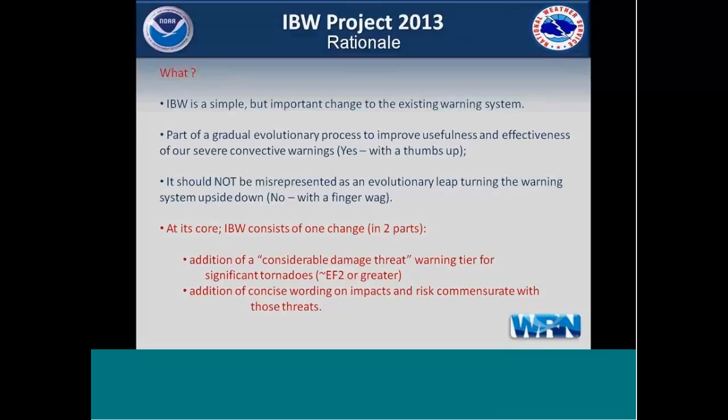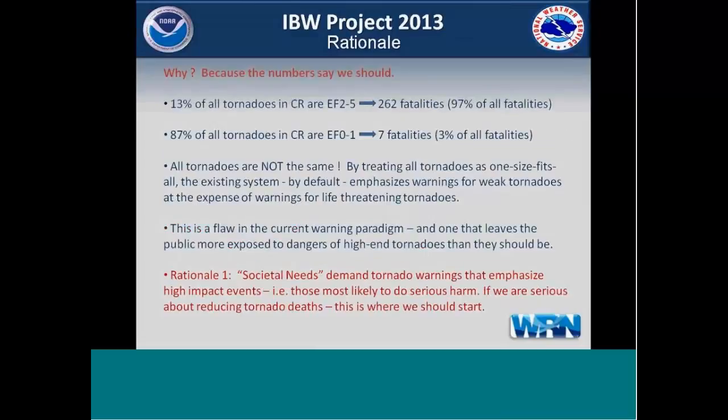We're just adding a tier to ring the bell a little bit louder for when we think more significant events are going to occur. What it's not is the ability to issue a tornado emergency — that's gotten a lot of press, but this has been in our directives and toolbox for many years. The tornado emergency remains, and we've added the damage threat indicator tag of catastrophic to the tornado emergency to fit the IBW format. We'll also address the ability to issue a tornado possible damage threat indicator tag in a severe thunderstorm warning later in the presentation.